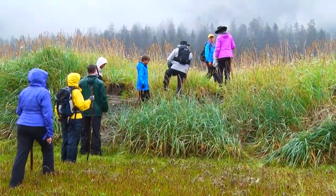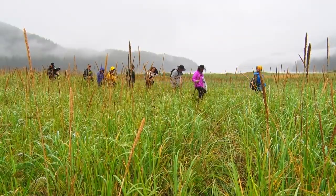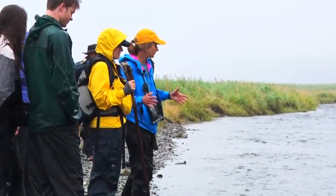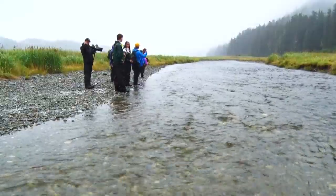This looks like a bear trail we've come upon right here. Pink salmon are a species that spawns right where there's a mix of fresh and salt water, so they don't need to travel far.